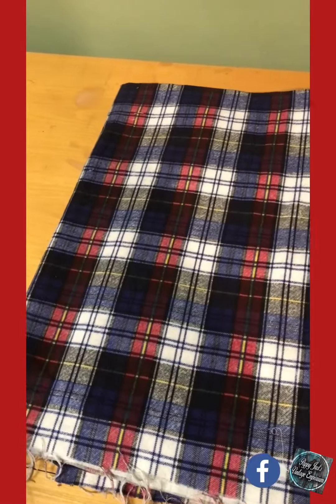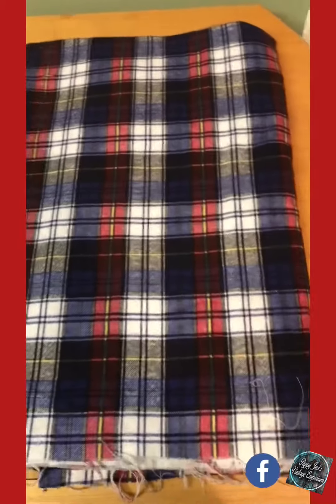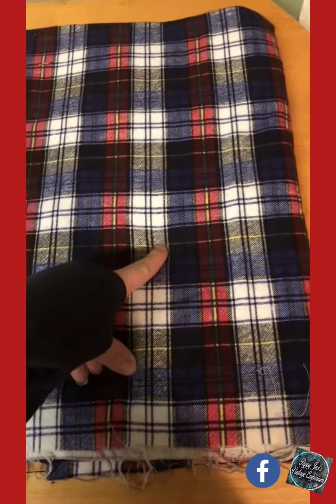And then this one is red, navy blue, and white, and maybe a little bit of yellow in here.